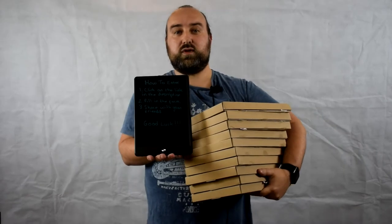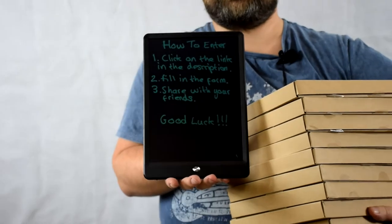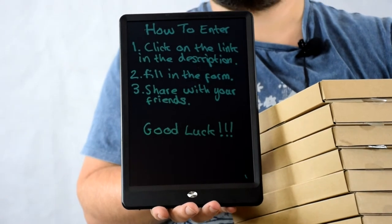To enter, all you need to do is click on the link in the description below, fill out a couple of quick details, and then share the competition with your friends. Thanks for watching and good luck!